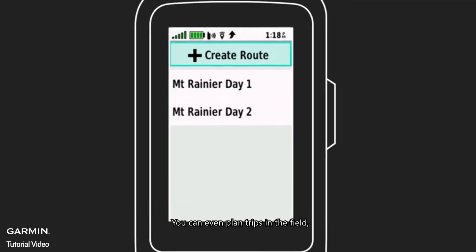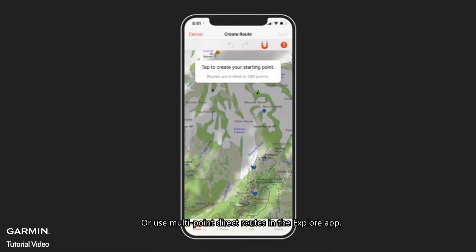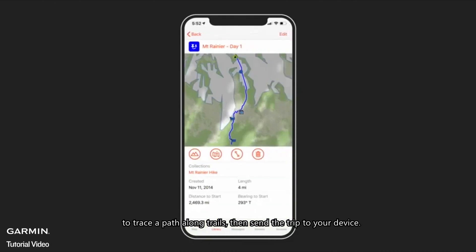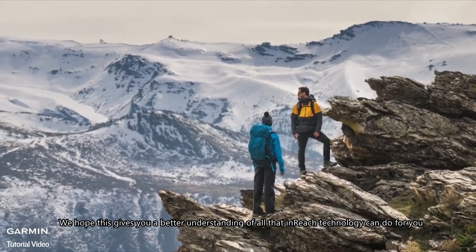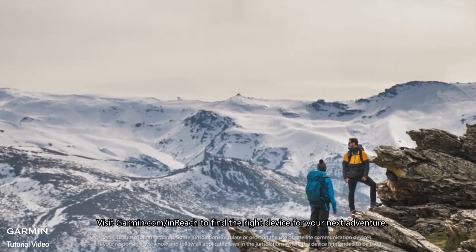You can even plan trips in the field. Open the New Waypoints and Routes screen on an inReach device, or use multi-point direct routes in the Explore app to trace a path along trails, then send the trip to your device. We hope this gives you a better understanding of all that inReach technology can do for you. Visit Garmin.com/inReach to find the right device for your next adventure.